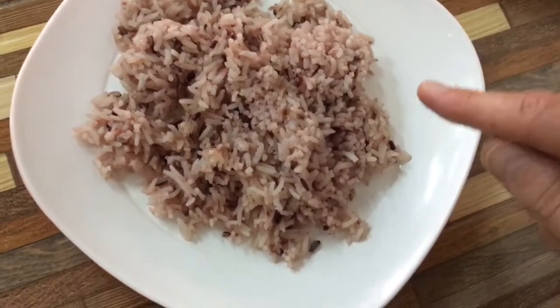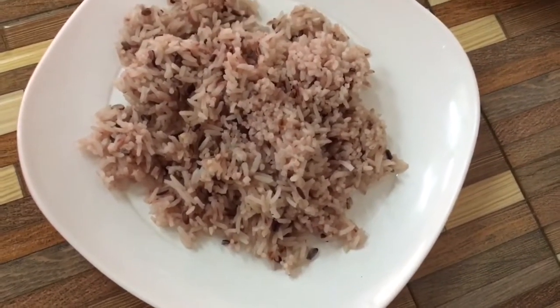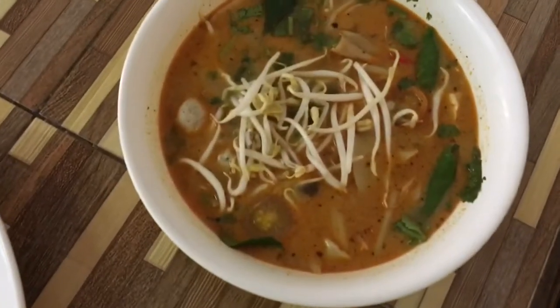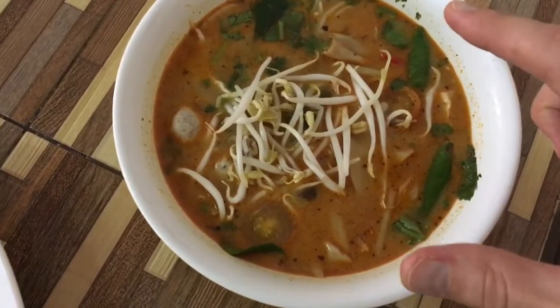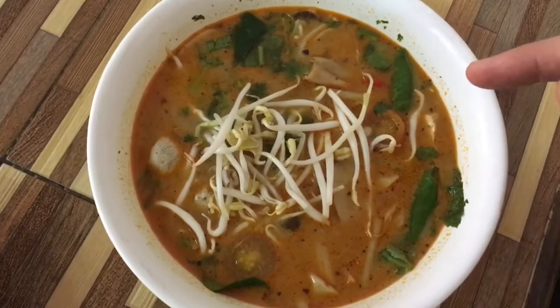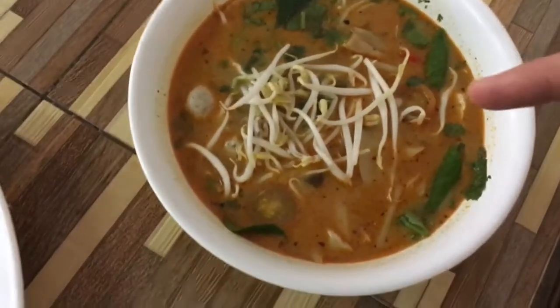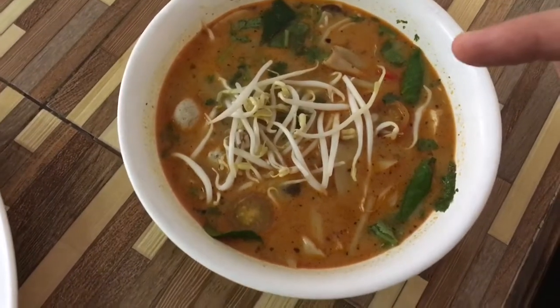And then there's 'Khao Hom', which is white rice with a little bit of red rice mixed in — that's why the color isn't 100% pure white. And of course, the famous Tom Yum soup right here. This is all vegan. I've got mung bean sprouts, lime leaf, tomato, mushrooms, lemongrass, and all kinds of chili peppers.